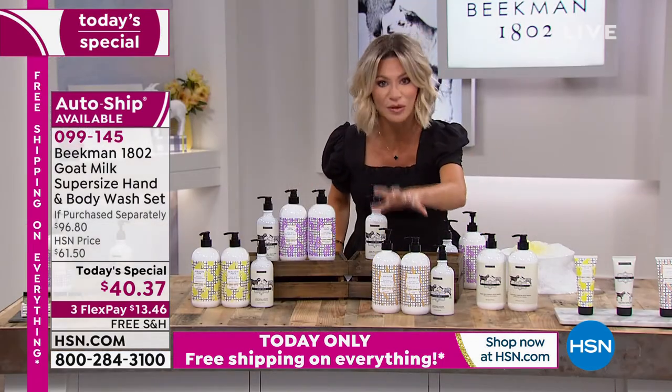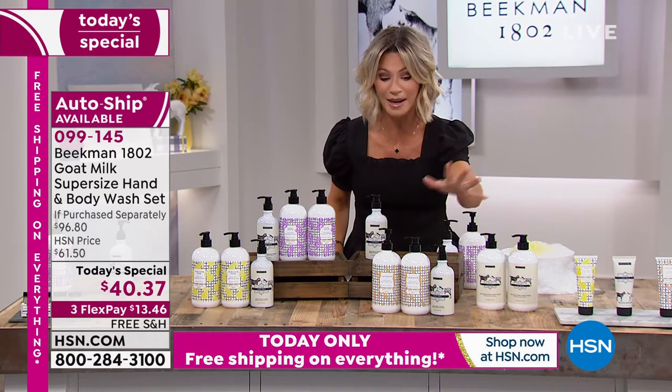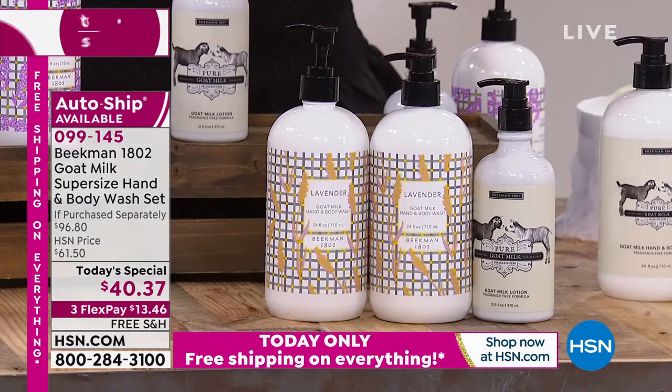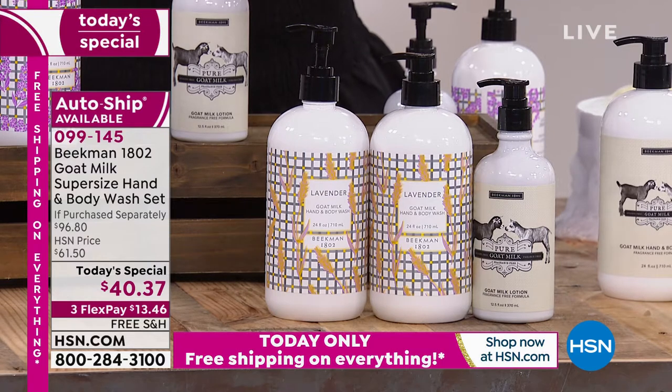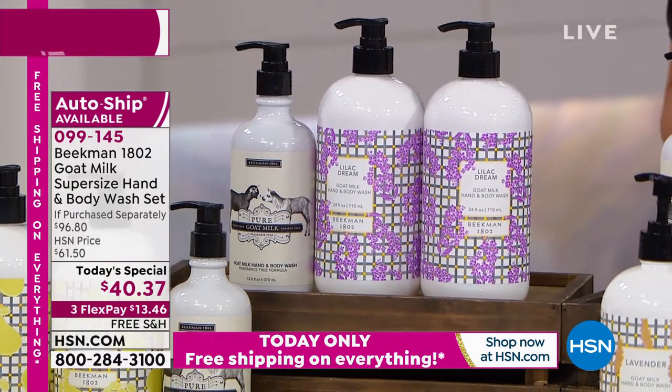We're talking about great anti-aging benefits, the nourishing benefits of the goat milk, how it's pH balanced, how there's aloe vera inside. You have the citric acid, which helps soften and exfoliate the skin. That way, when you apply your lotions, they're able to get in there and do what they're supposed to.